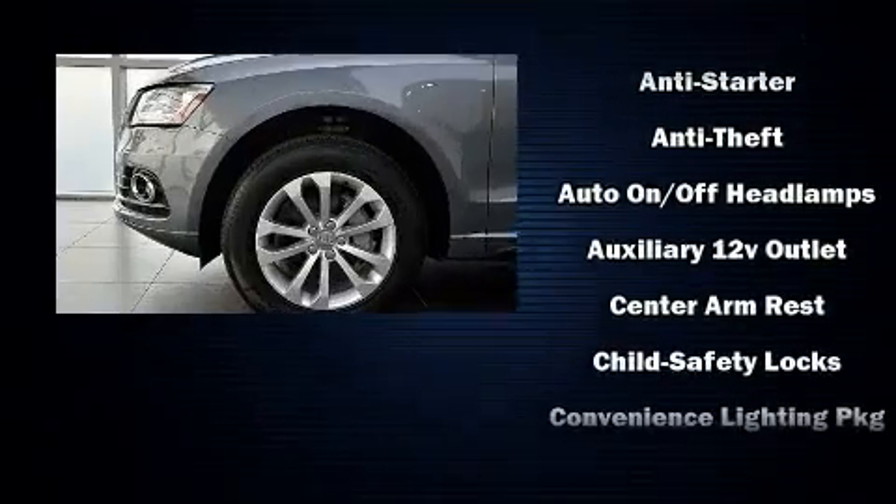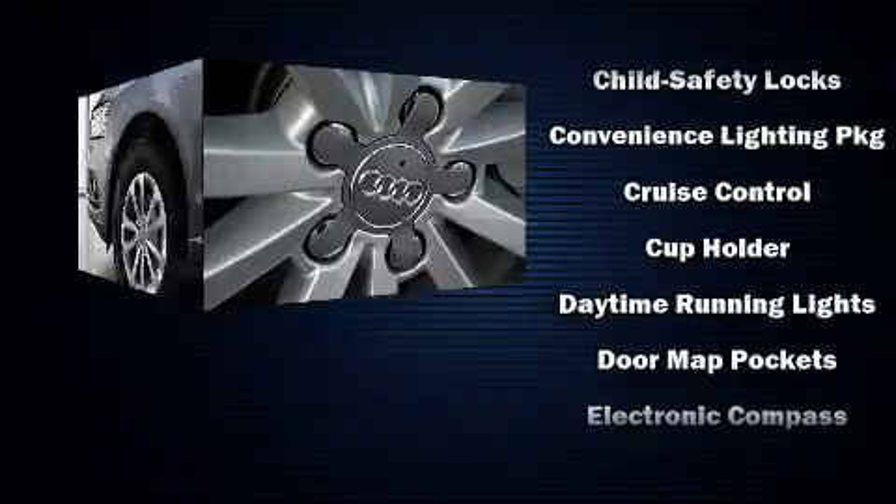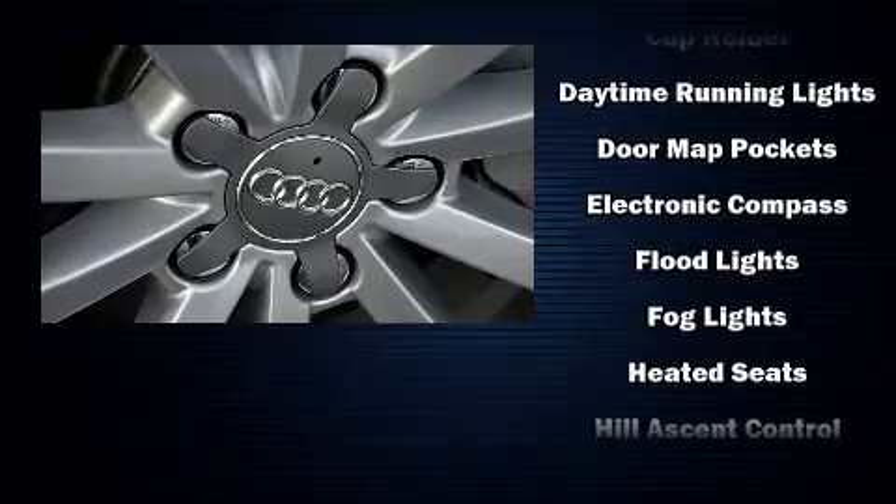You and your passengers will enjoy the stereo system, which includes a CD player with AM/FM radio and 10 speakers, providing excellent sound throughout the cabin.